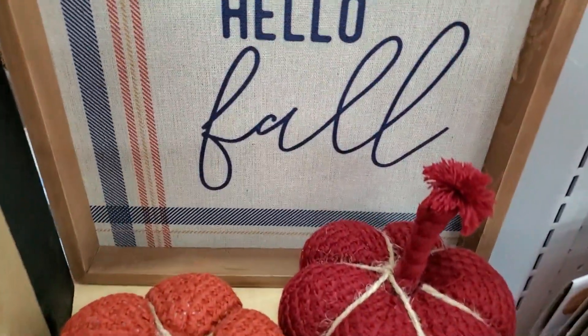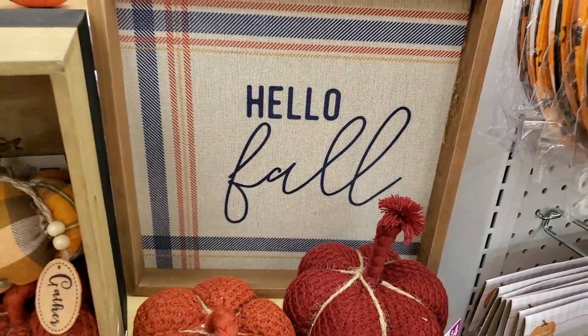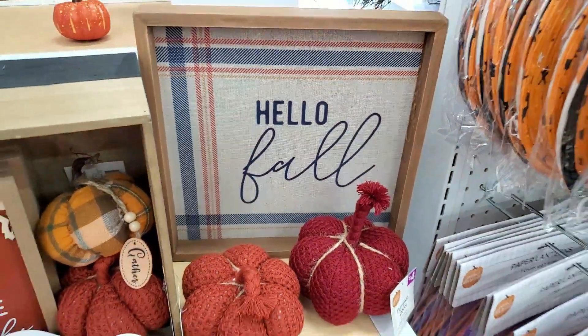I really liked this Hello Fall plaid sign. The colors in it were great — it was navy and orange.